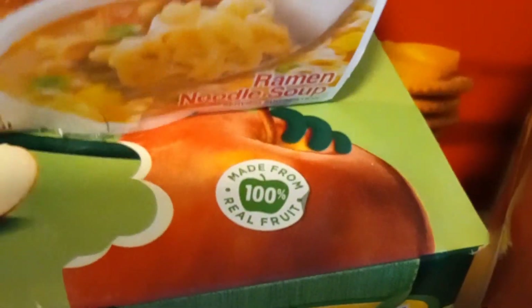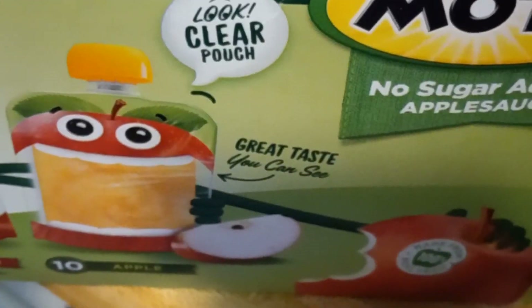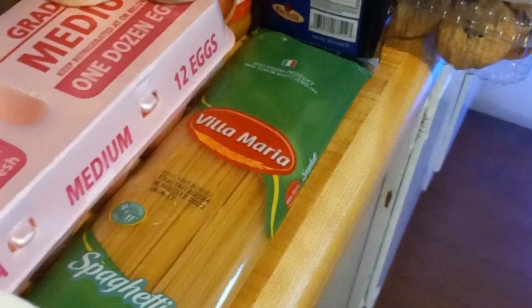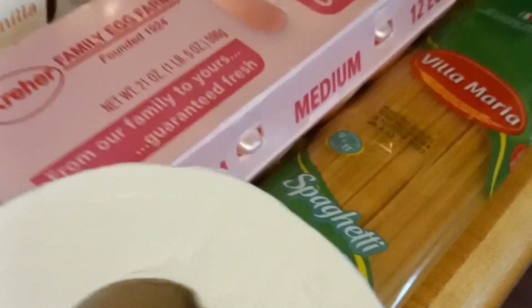We've got some chicken ramen, which we will definitely eat, a 20-pack of Mott's applesauce pouches, and a box of Ritz crackers. I think all of this will help us stay in budget over the next few weeks.